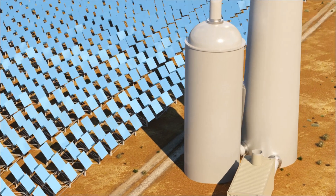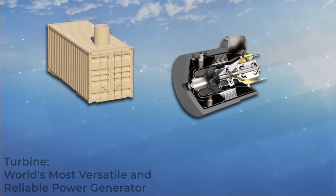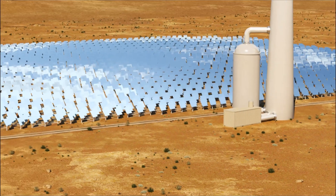Plus the world's most versatile, reliable power generator to create a breakthrough third-generation CSP system that stabilizes grids by responding instantly to changing demand.